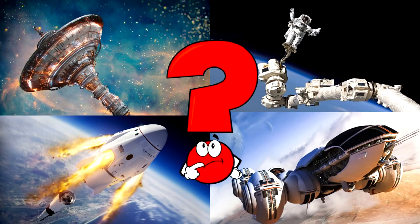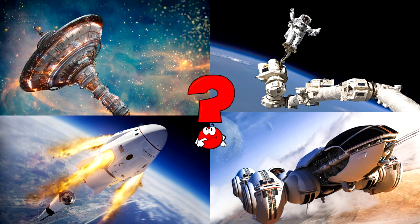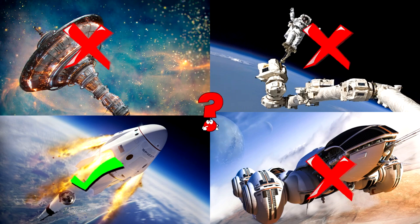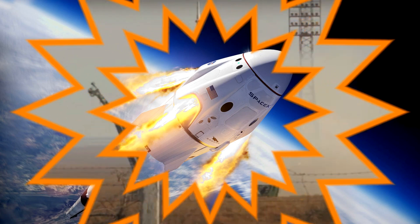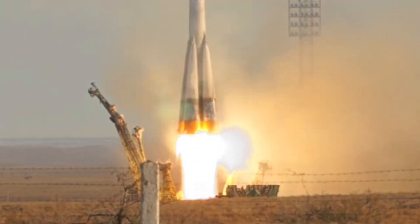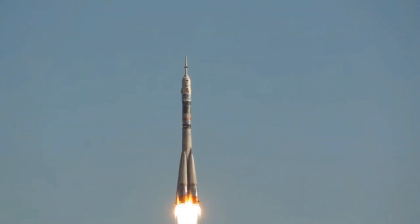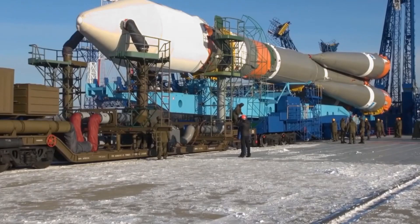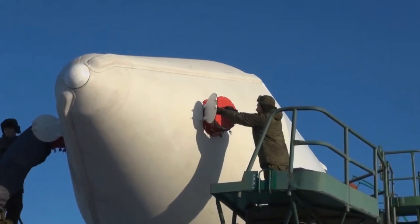Which picture shows a space capsule blasting through the sky with fire and smoke? This is a spacecraft designed to carry astronauts or important cargo beyond Earth's atmosphere and safely return back. Did you know space capsules like this one are launched by powerful rockets that fall away once their job is done? The capsule continues on its journey, orbiting Earth or heading to the space station. Some can even return gently with parachutes or land on a runway like a plane.